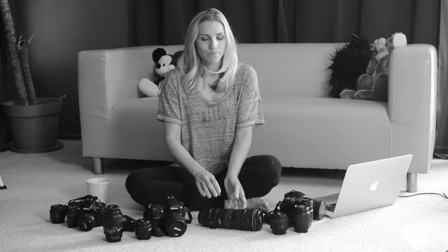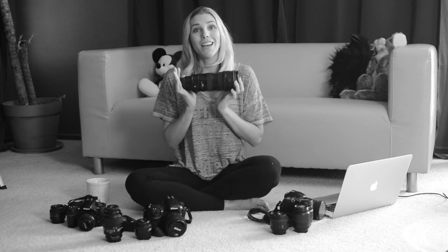My favorite photographer is all of you. The work that many of you post on my Facebook page blows me away. I'm putting a link to my Facebook page in the description of this video so you can check out everyone's amazing work. For sports, the 70-200 f2.8 is the lens that I pick up almost every time.